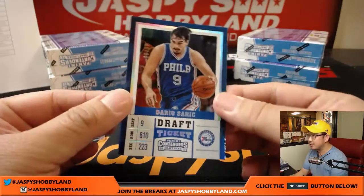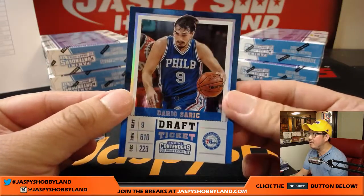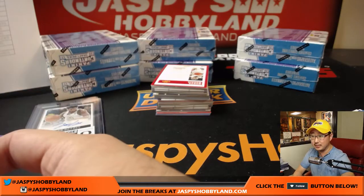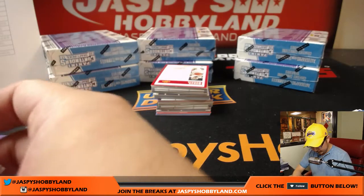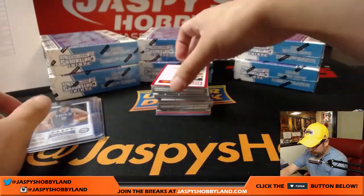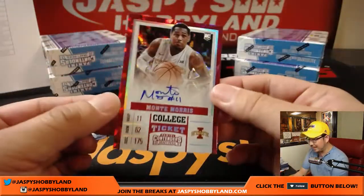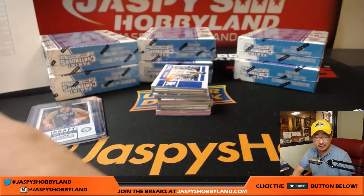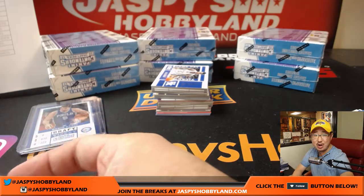There's Dario Saric, 68 out of 99. That Sixers team could be pretty surprising. And we got Montrezl Harrell — Monty Morris, cracked ice, 14 out of 23. Another cracked ice — Monty Morris going to the Denver Nuggets.